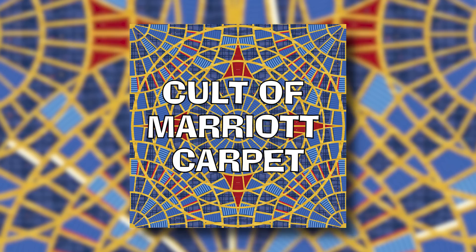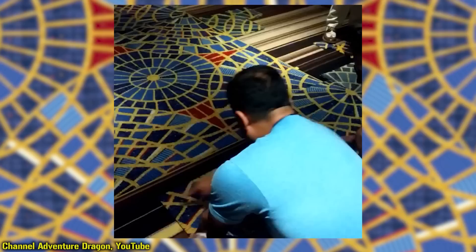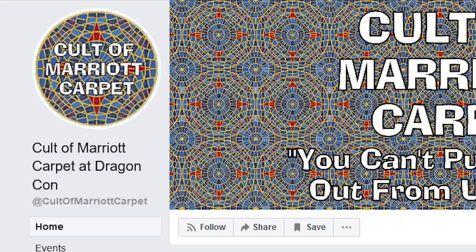Starting as something of an inside joke among attendees, the Cult now consists of a Facebook page and group. Every year since 2016, this collective attends Dragon Con, marches in its parade, and sometimes memorializes the now-gone carpet by arranging surviving rolls, swatches, and any form of textile down where it once laid — all while wearing remixed and original costumes sporting the pattern. From smaller things such as scarves or patches to fully customized Stormtrooper armor and even entirely wrapped vehicles, this group is dedicated to preserving the bygone carpet's design. You can check out their community page, Cult of Marriott Carpet at Dragon Con, on Facebook.